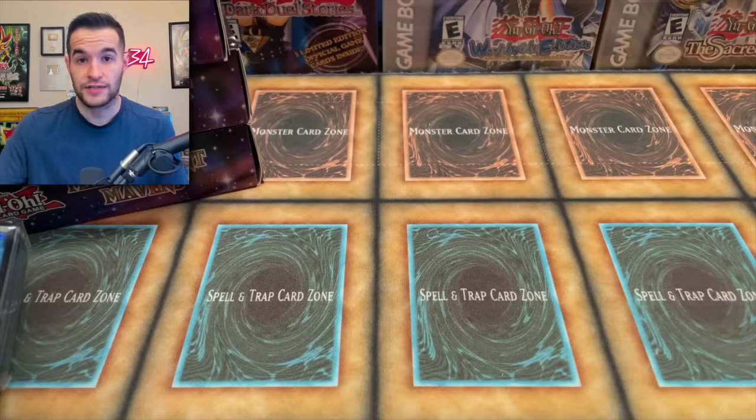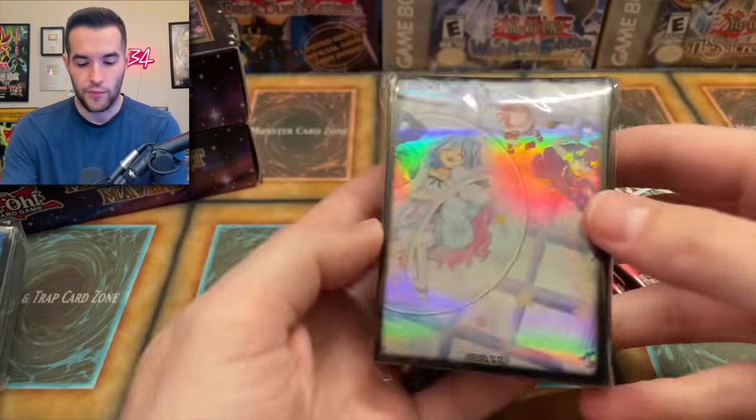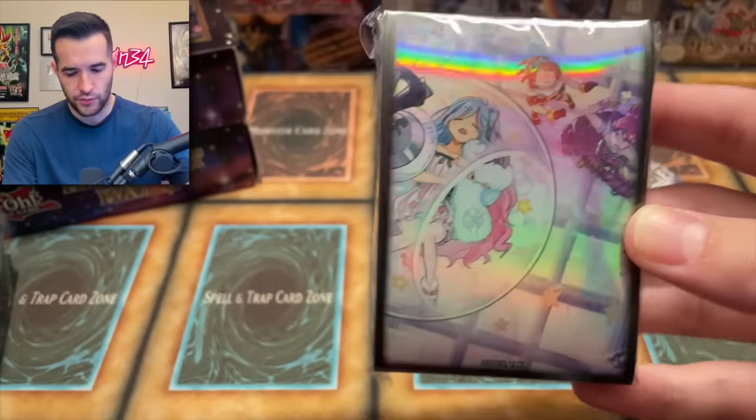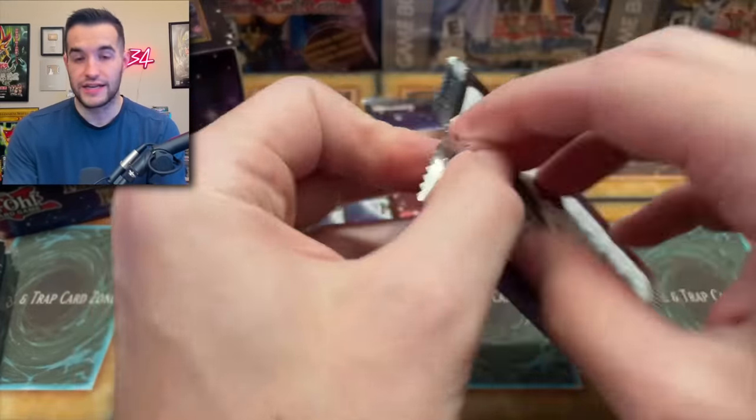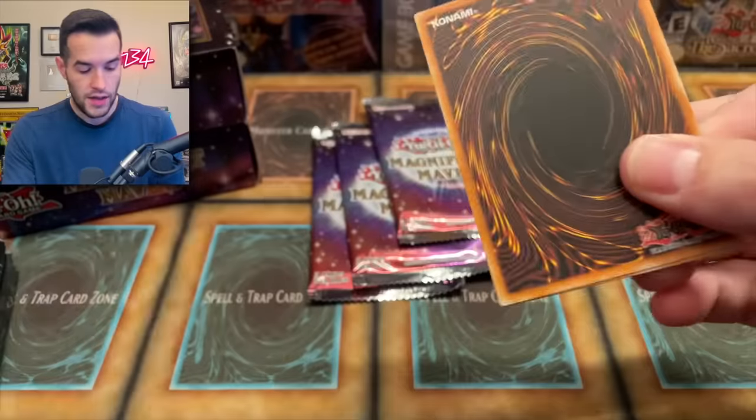We're going to move on to the next mini box. What are our sleeves going to be this time? It looks similar to the Witchcrafter ones — I'm not sure what archetype that is, but it's an archetype. Let's see what we can keep getting.